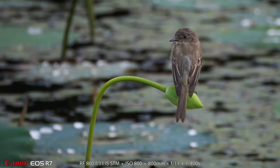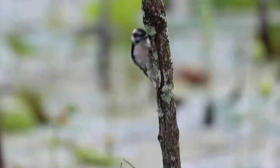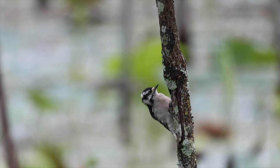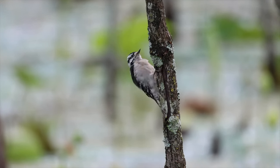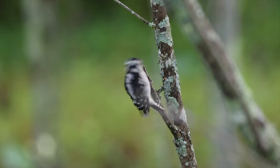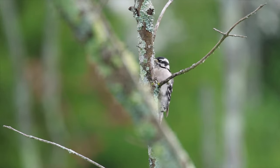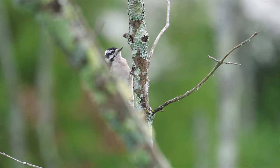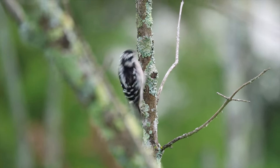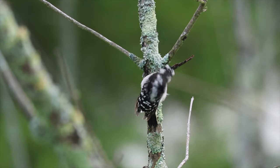Oh look, it's another eastern Phoebe there at Volkswagen Wetlands. And now we're back to the female downy woodpecker. I managed to get a little bit of video of her — you can kind of see what she does. She makes her way up the little spindly trees and pecks around on the wood, looking for insects to eat. It was a real joy to get to see her for a fairly long time instead of just a few seconds.